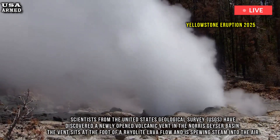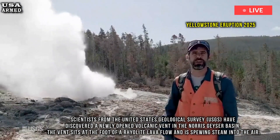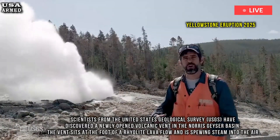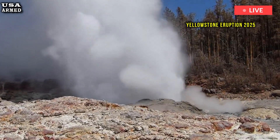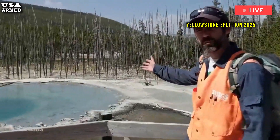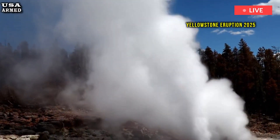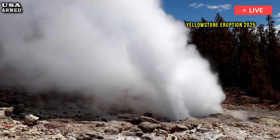Scientists from the United States Geological Survey, USGS, have discovered a newly opened volcanic vent in the Norris Geyser Basin. The vent sits at the foot of a rhyolite lava flow and is spewing steam into the air. While driving south from Mammoth Hot Springs toward Norris Geyser Basin early on August 5th last summer, a park scientist noticed a column of steam billowing through the trees and across a stretch of marsh, the USGS explains.